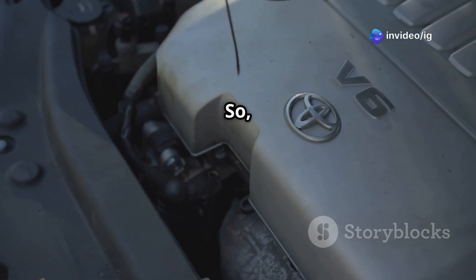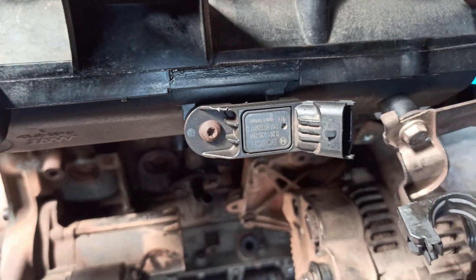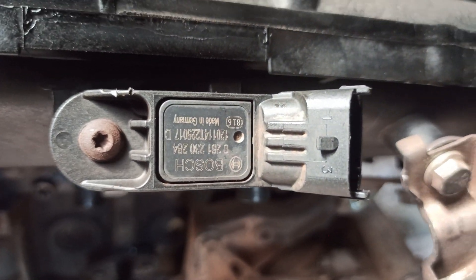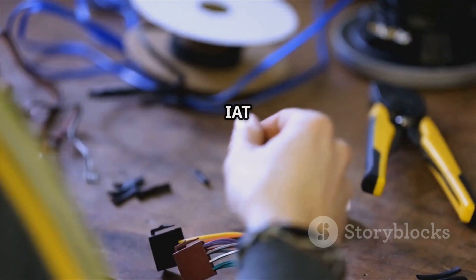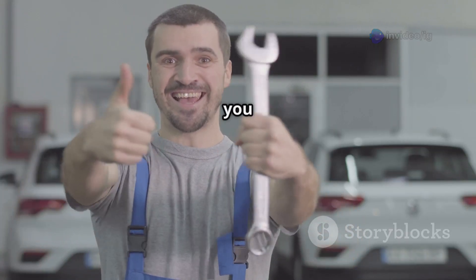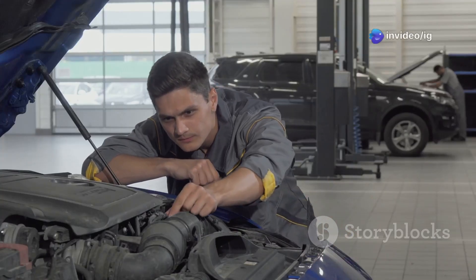Sensor location is very important — so where is the IAT sensor located? In most cars, the IAT sensor is installed inside the air intake manifold or inside the air filter housing. In modern vehicles, it's often integrated with the mass airflow (MAF) sensor. The IAT sensor has two wires: one for signal voltage and one for ground. Check for loose connections, corrosion, or broken wires. If your car has a separate IAT sensor, it will be a small sensor with a two-wire connector mounted on or near the intake manifold.